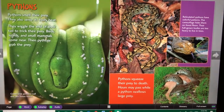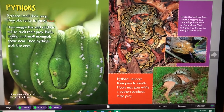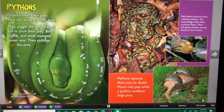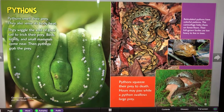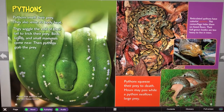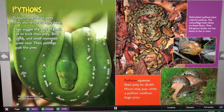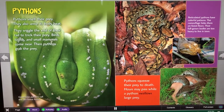Pythons smell their prey. They also sense its body heat. They wiggle the end of their tail to trick their prey. Birds, lizards, and small mammals come near. Then pythons grab the prey. Green tree pythons call the rainforest home. Reticulated pythons have colorful patterns. This camouflage hides them on forest floors. Their full-grown bodies are too heavy to live in trees. Pythons squeeze their prey to death. Hours may pass while a python swallows large prey.